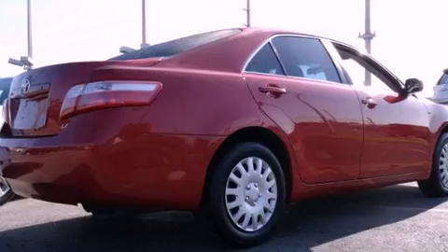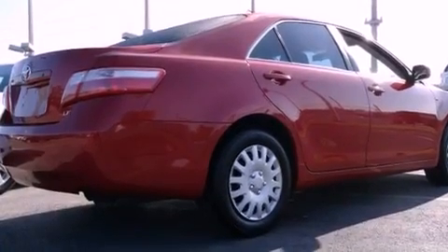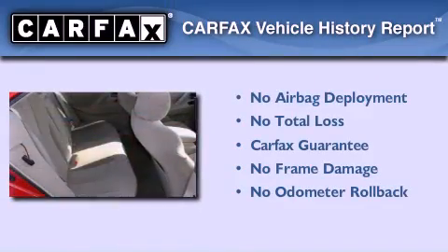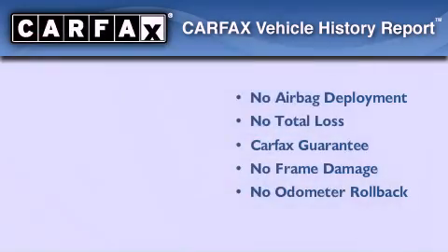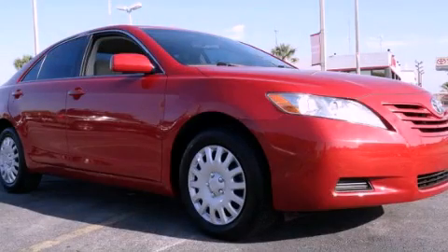With an EPA estimated rating of 31 miles per gallon on the highway, this automobile pays off in the long run. Not to mention that this Toyota qualifies for the Carfax buy-back guarantee. Please call us today for more information on this great vehicle.